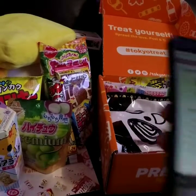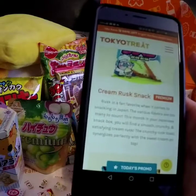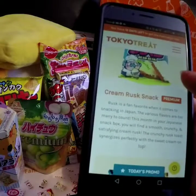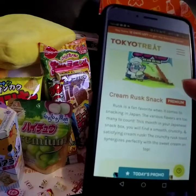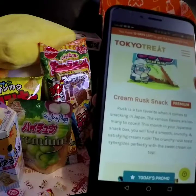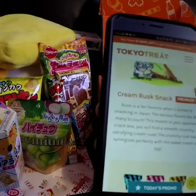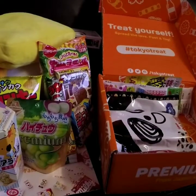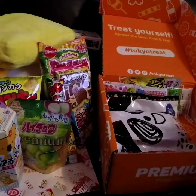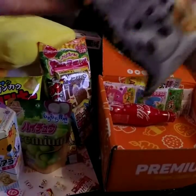Cream Rusk Snack. Rusk is a fan favorite when it comes to snacking in Japan. The various flavors are too many to count. This month in your Japanese snack box you'll find a smooth, crunchy and satisfying cream rusk. The crunchy rusk toast synergizes perfectly with the sweet cream on top. What is rusk? If you guys know, just let me know — I'm not sure what that is, or if I would like it. This is a really big bag.